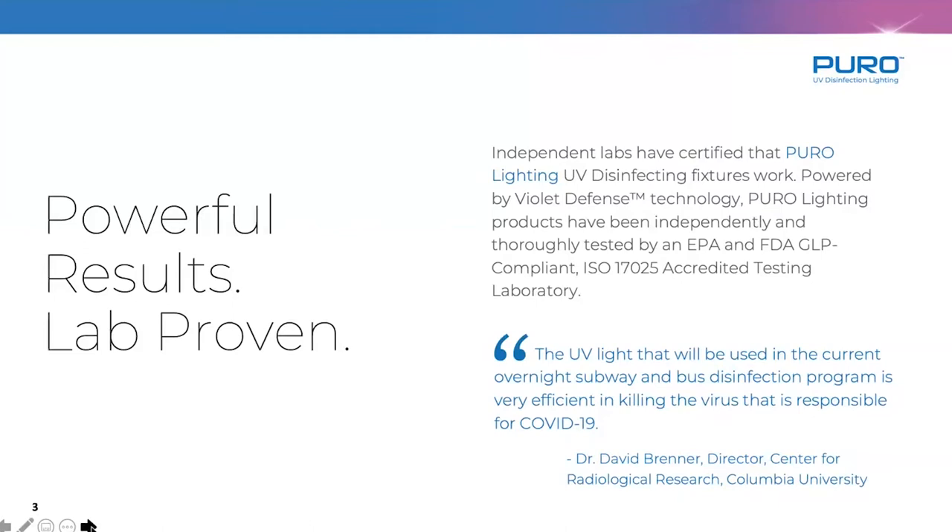Not only have we tested against all types of pathogens, but we've actually tested against SARS-CoV-2, specifically the live virus. We did this in conjunction with Columbia University of New York. I have a second test going right now with another university. Out of Columbia, this is the statement they released while it's in a peer-reviewed process — they did this in conjunction with the New York Transit Authority, the subway and bus system, as well as the facilities of the New York MTA. Dr. David Brenner confirmed we are highly efficient at inactivating the virus.